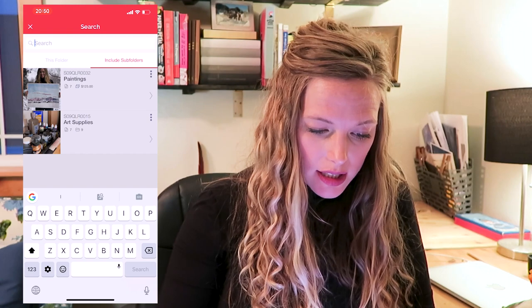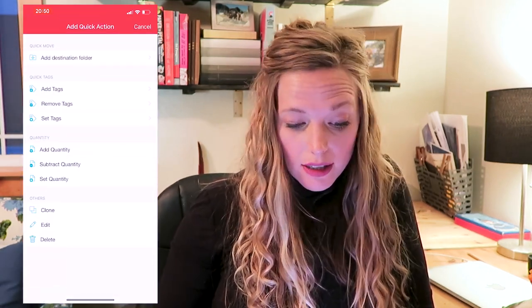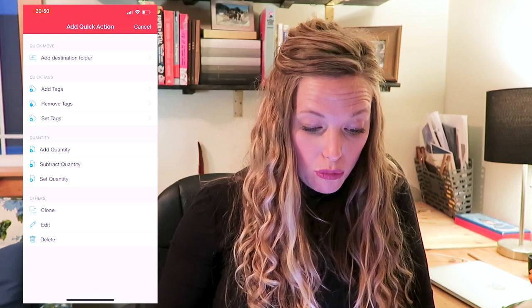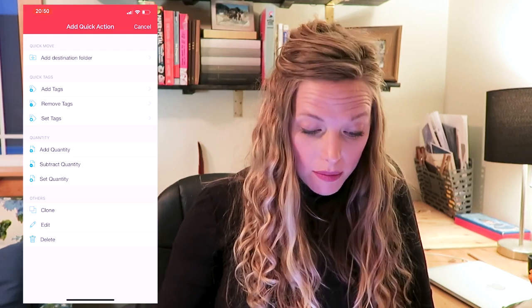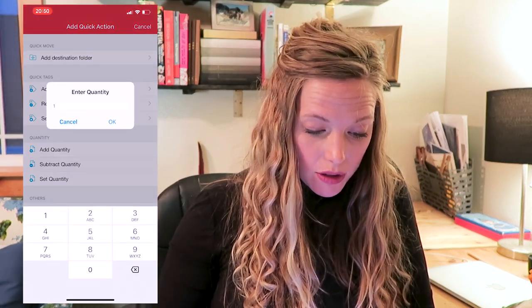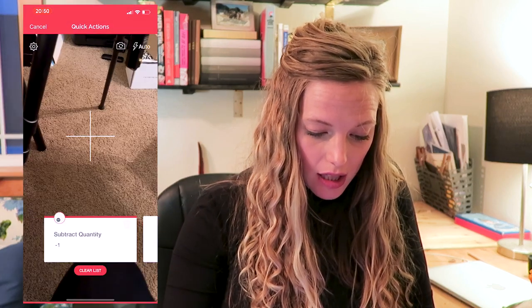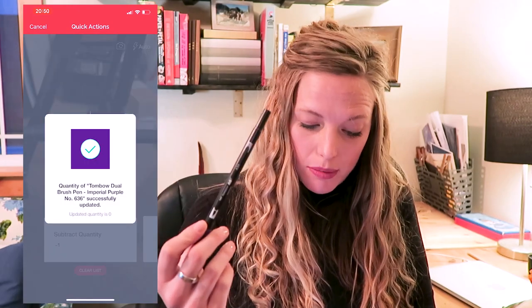Say I'm at home and I run out of ink in this and want to subtract it — there's an easy way to do that. Come into the app, hit Search, hit the Scan button, then hit Quick Action. You can add, subtract, move things, or add a new item. I'm going to subtract a quantity — this ran out of ink, so subtract one quantity and scan it. Now I have zero Tombow markers. Bummer.